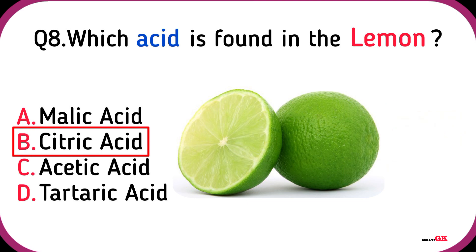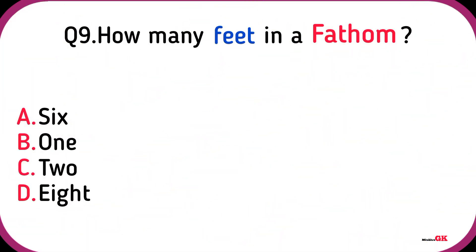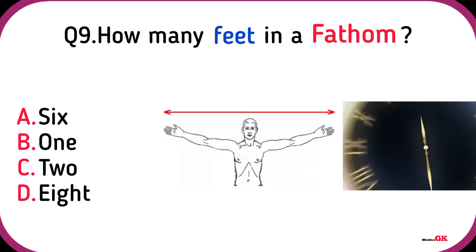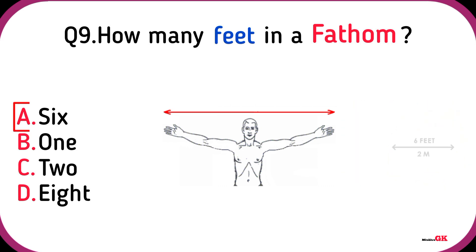Citric acid. How many feet are in a fathom? Six.